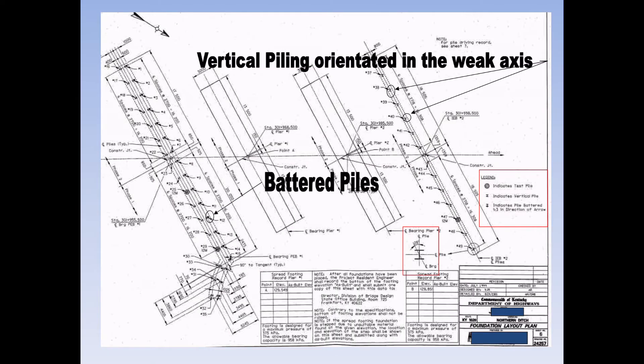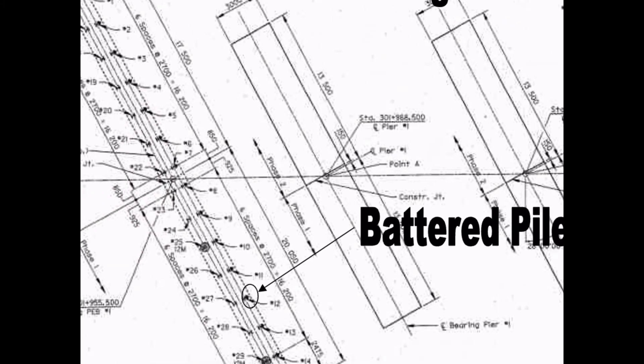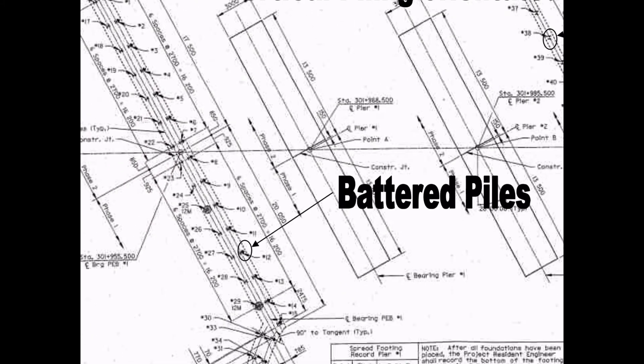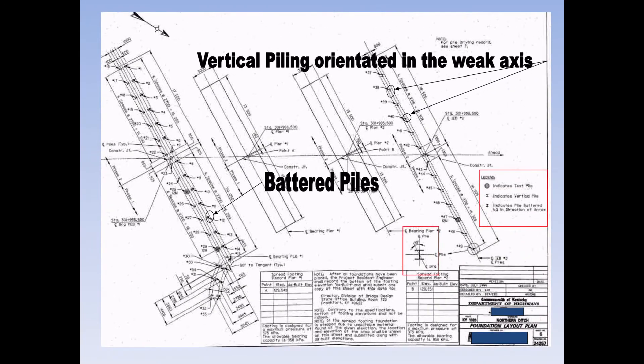Here is a set of plans where you can see the different piling. Every pile is numbered, and with that number there is a chart you have to fill out. We'll get to that in a little bit.